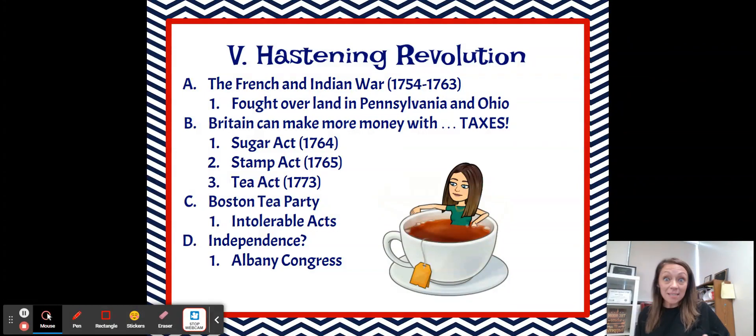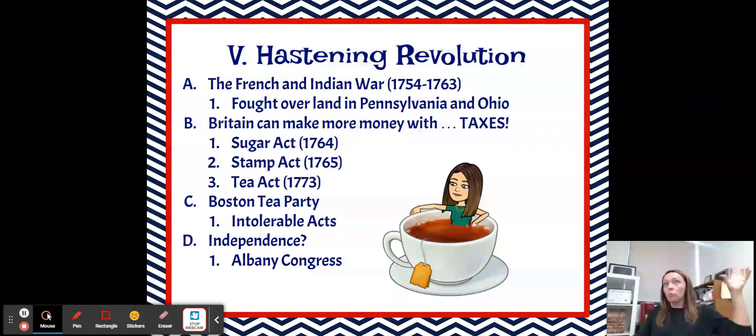This leads to the Boston Tea Party, where our founding fathers dressed up as Mohawk Indians, boarded the ships, and dumped lots and lots of tea overboard into Boston Harbor. Because of those actions, we see the creation of the Intolerable Acts, which, according to the colonists, were intolerable — they weren't going to stand for it. These were acts that really clamped down on any freedom that the colonists had.